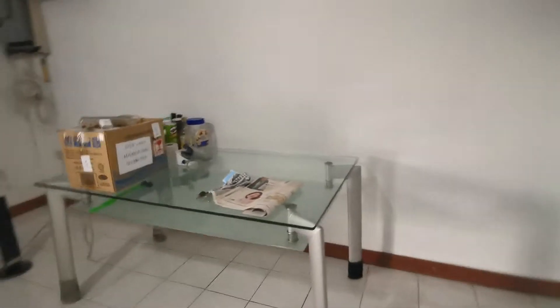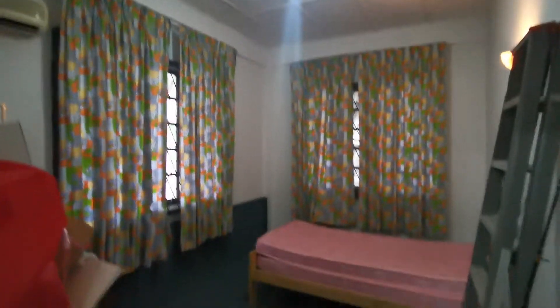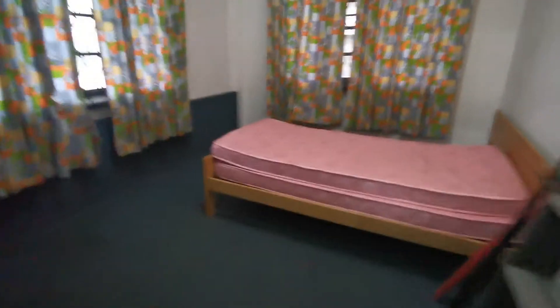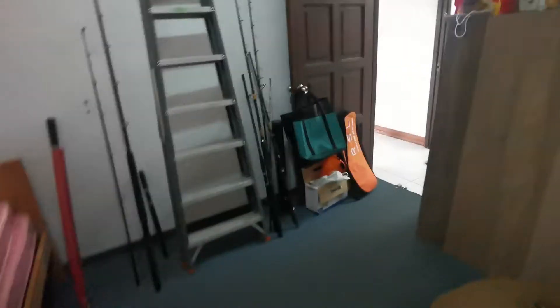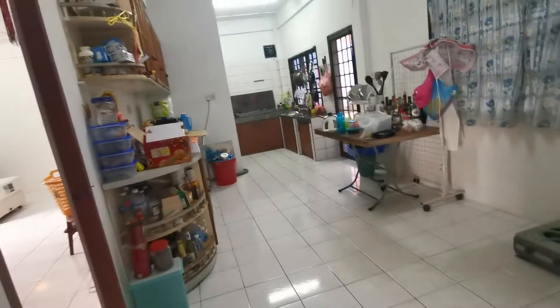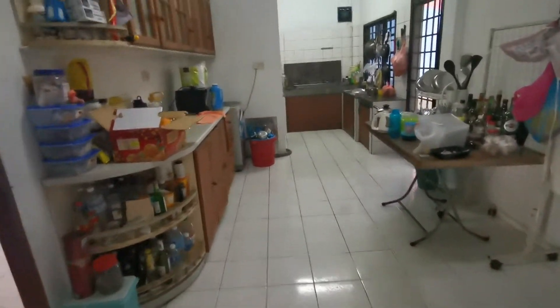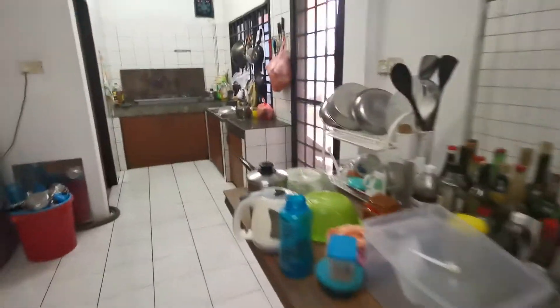It has a big living room, three rooms inside. This is the second room — can be a guest room or storage room. This is a spare room, no one is staying in. Over here you have a kitchen area with some of the tenant's stuff.